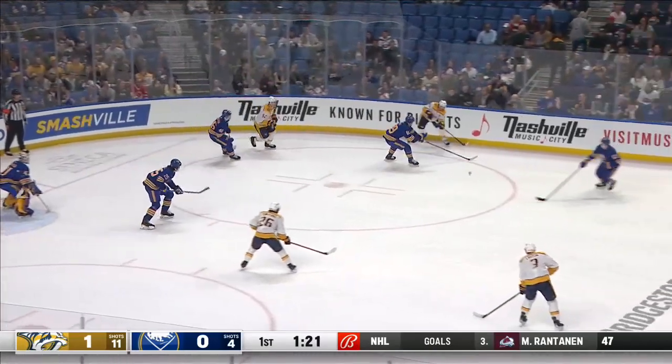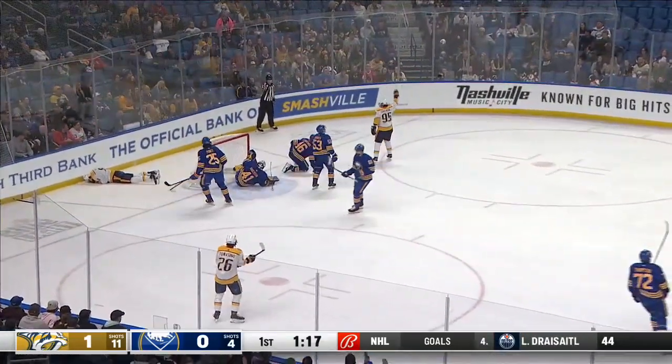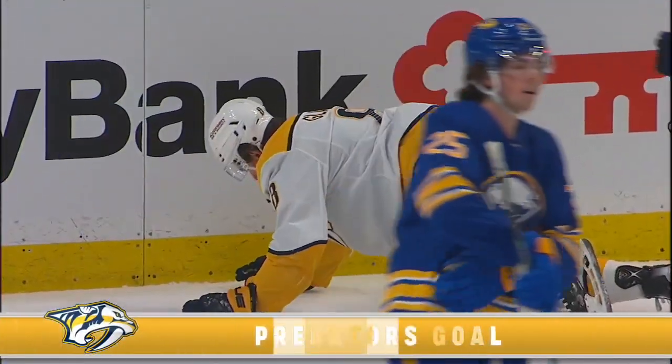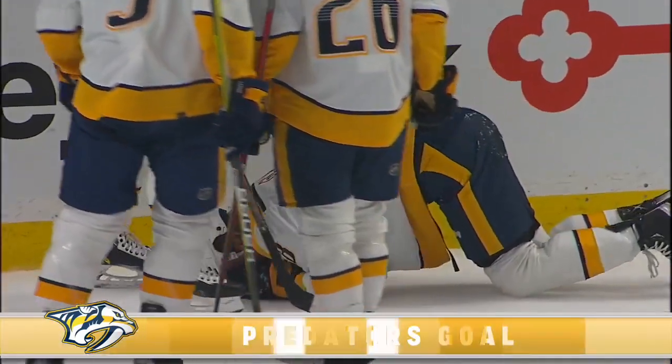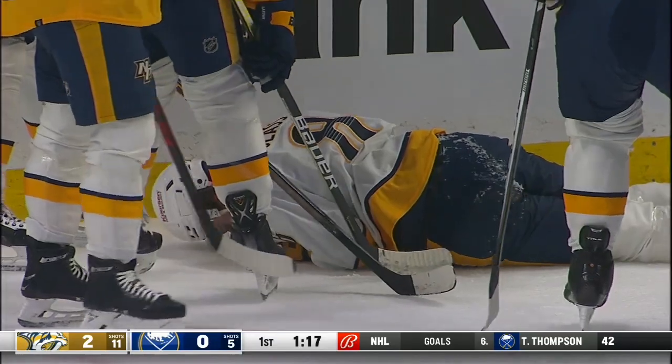Thompson crushed Cody Glass behind the net. Glass is shaken up. Tomasino, far side! Score! Duchesne with Glass face down on the ice. Nashville kept going — they score. Duchesne puts them up 2-0, but how is Cody Glass? That's the question.